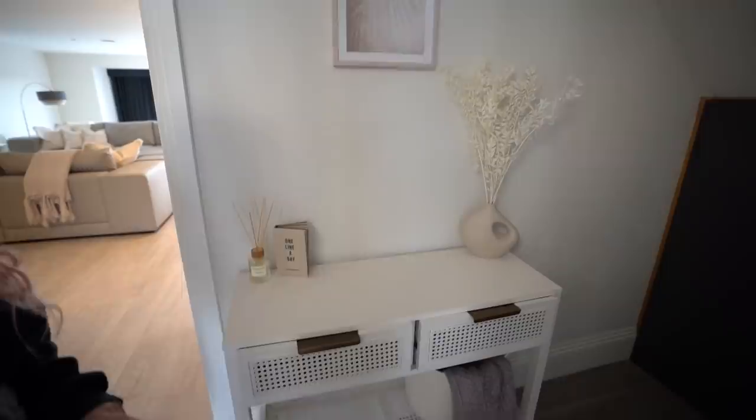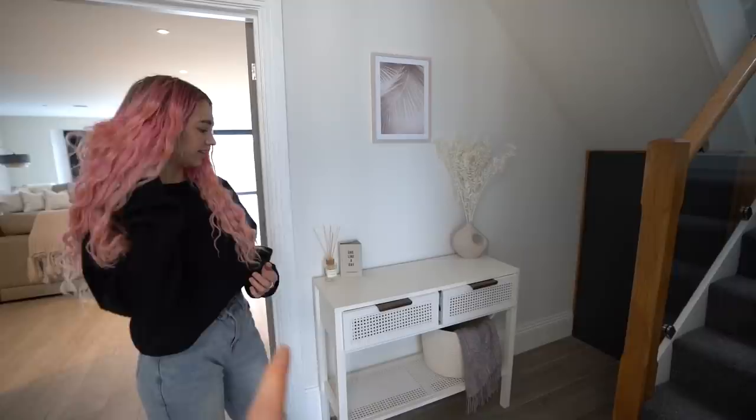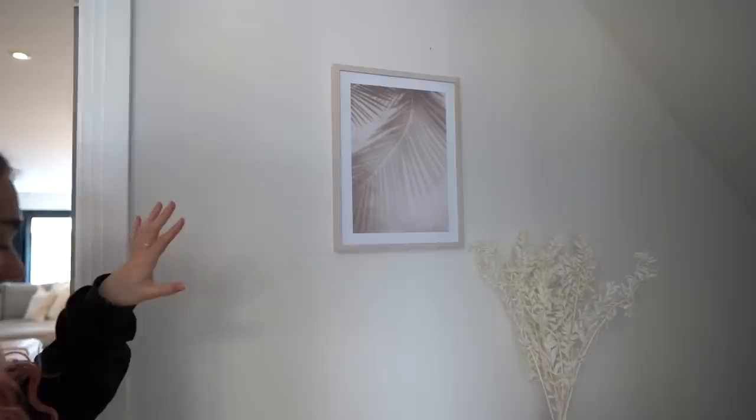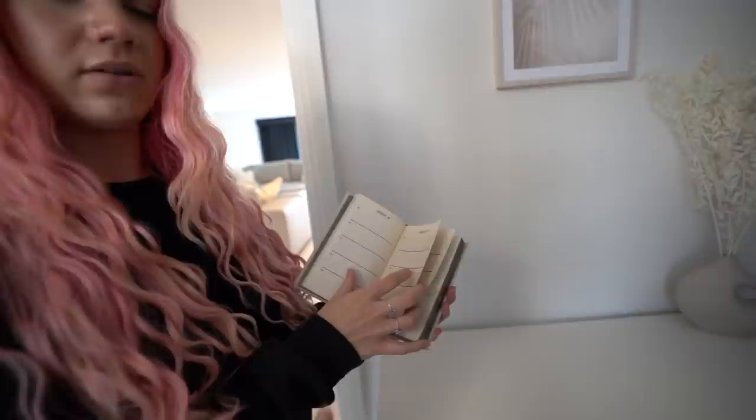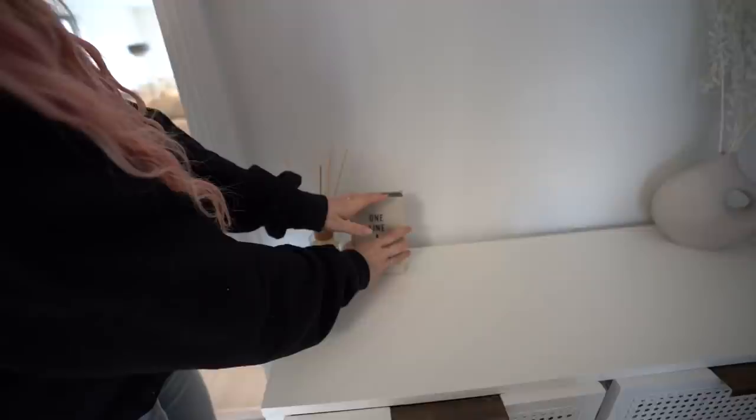Our main change in this entrance way is this little display cabinet. I really like this — I think it's so chill. This took us about 15 hours to build because the company sent us the wrong parts and we had to reorder, which was really frustrating. We're gonna get a bigger picture for here eventually, but this is fine for now. Also, we have this little one-line-a-day book — it actually looks really cute there and we really need to use it.